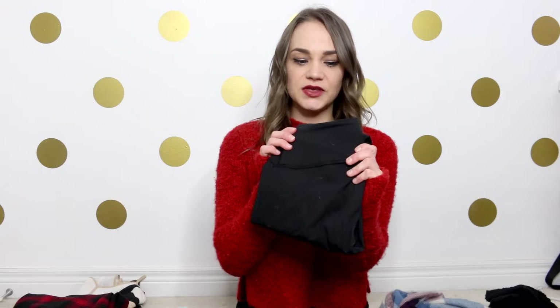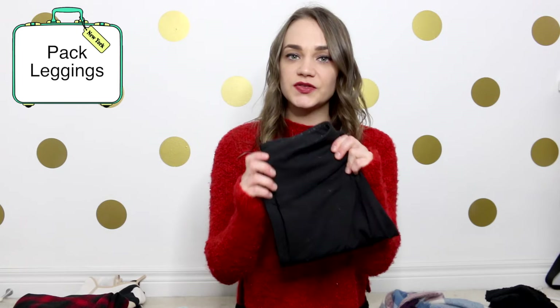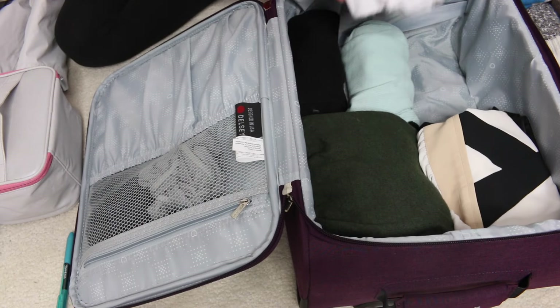My airplane outfit — I'm bringing my blue leggings, because not only are these comfy for my 6 a.m. flight, but I can also wear these underneath jeans when it's cold in New York to keep me warm. Packing a white and black t-shirt is a really good idea. I'll be wearing one of these on the plane — and honestly, it's probably going to be the black one.